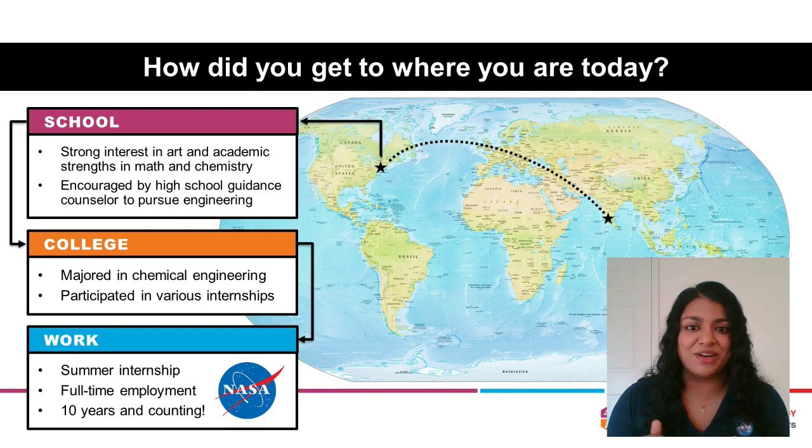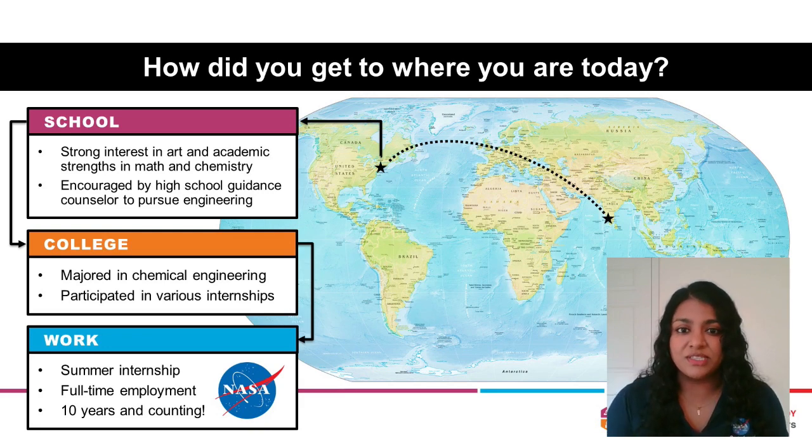Chemical engineering was very challenging, but I worked really hard, and I was still interested in exploring the different career paths that a chemical engineer could pursue. I participated in various internship opportunities just to understand what exactly a chemical engineer can do in industry. That gave me a lot of experience and background knowledge. NASA was actually never something I dreamed of, because I didn't know that it was an opportunity or a possibility.